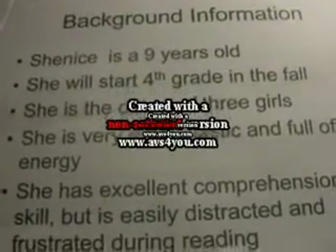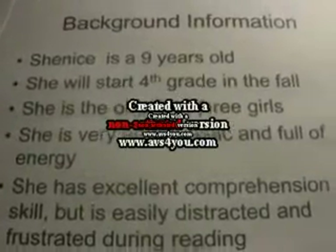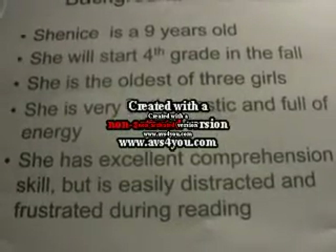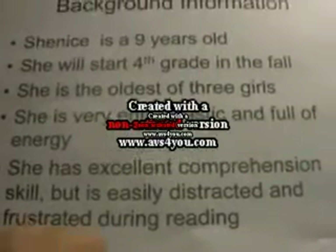I performed an informal reading inventory on Shanee. She's a nine-year-old who will start fourth grade in the fall. She's the oldest of three girls. She's very enthusiastic and full of energy. She has excellent comprehension skills, but is easily distracted and frustrated during reading.